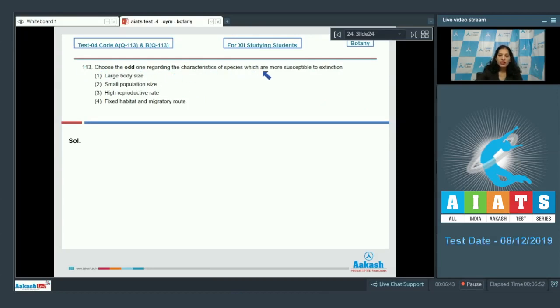Question number 113: choose the odd one regarding characteristics of species more susceptible to extinction. A species becomes more susceptible when it has large body size, small population size — of course a small population size increases susceptibility. High reproductive rate — no, if a species has a high reproductive rate, chances of extinction are lesser.